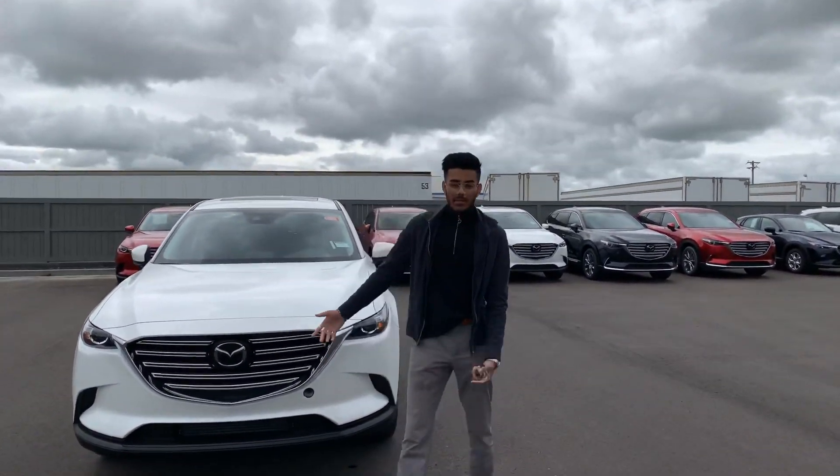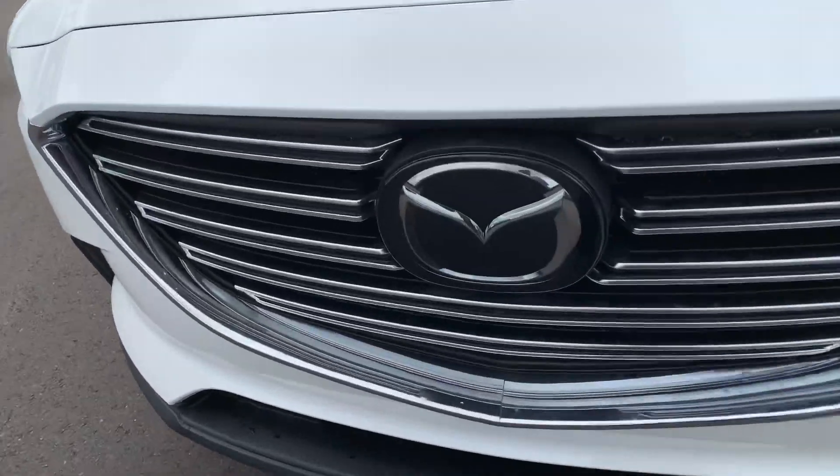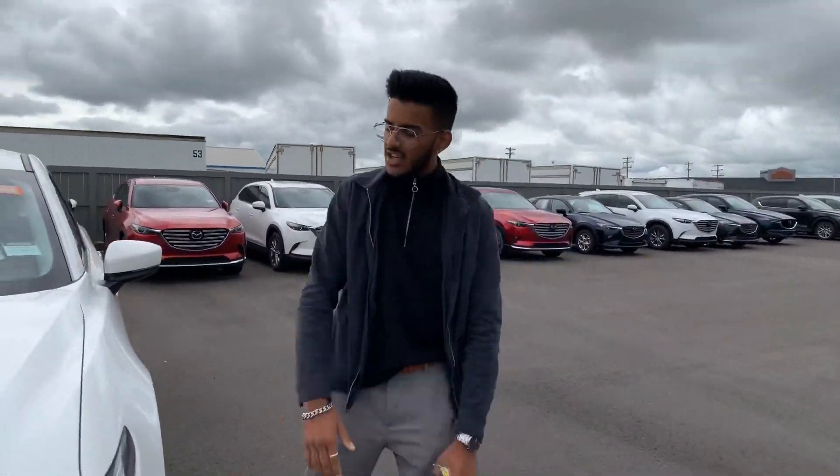Starting it off, running the Mazda badge up here, you actually get all of the sensors. You get the radar cruise control, the Smart City Brake Supporter, Lane Departure Control — all of that nice stuff.